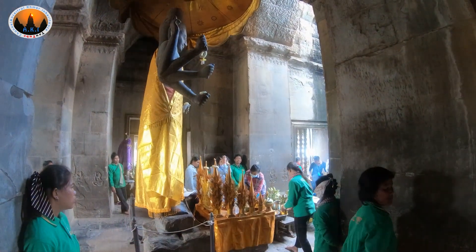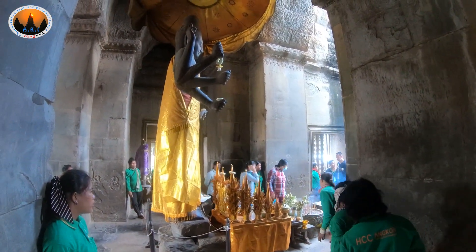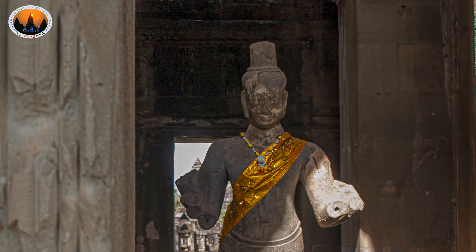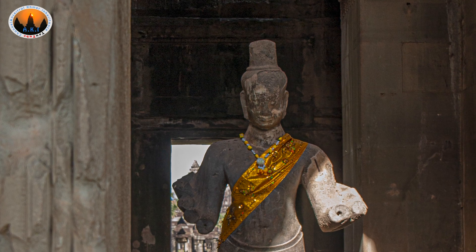Even though most people know that the temple was built by humankind, some local people still believe that the temple was built by gods or aliens, because the grandeur of the temple seems impossible for humans to make by hand.